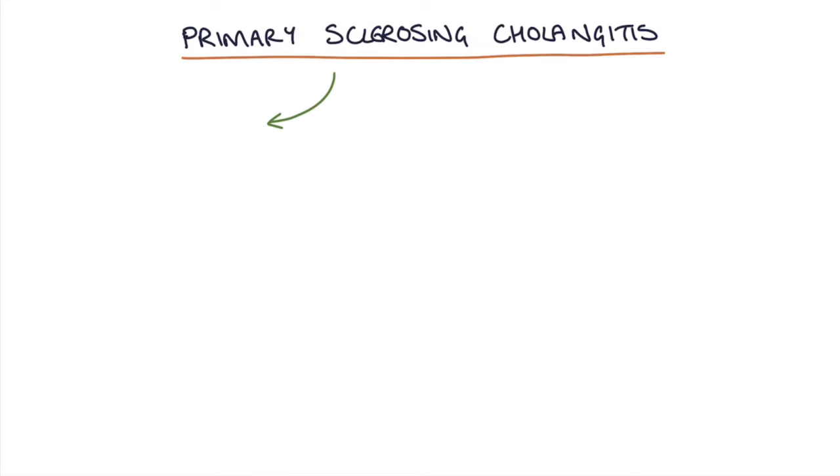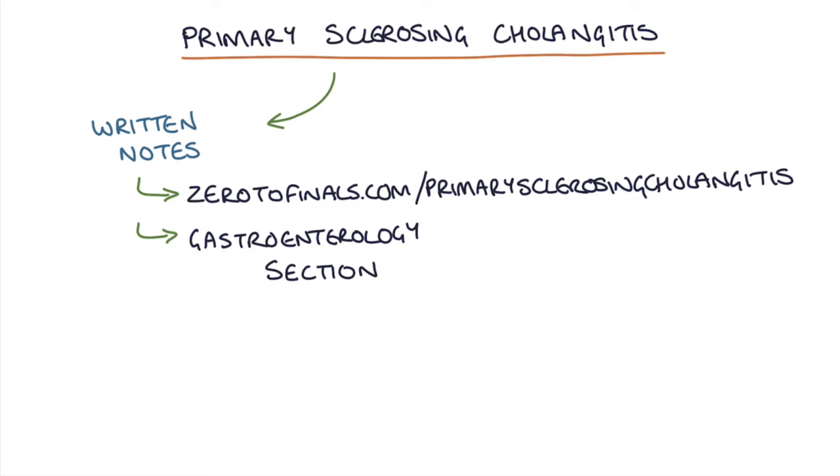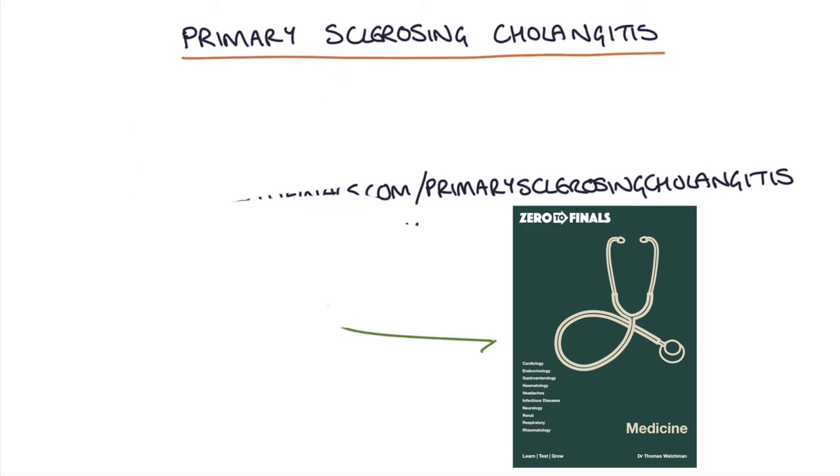Hi, this is Tom from xerodefinals.com. In this video I'm going to be going through primary sclerosing cholangitis and you can find written notes on this topic at xerodefinals.com/primary-sclerosing-cholangitis or in the gastroenterology section of the xerodefinals medicine book. Let's jump straight in.